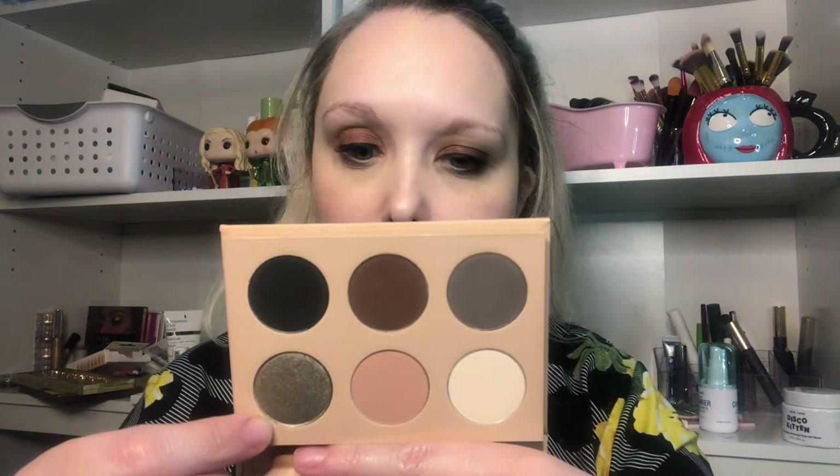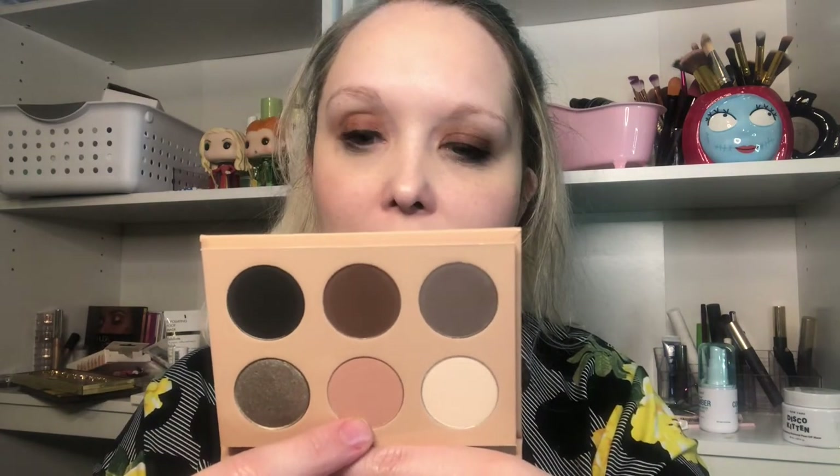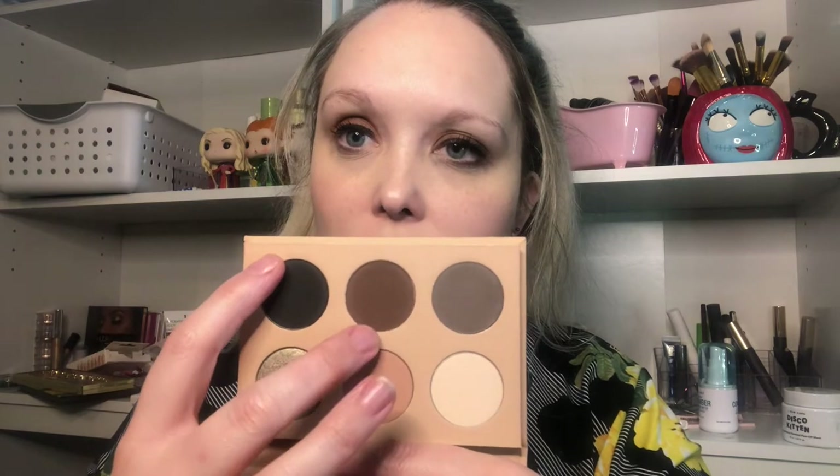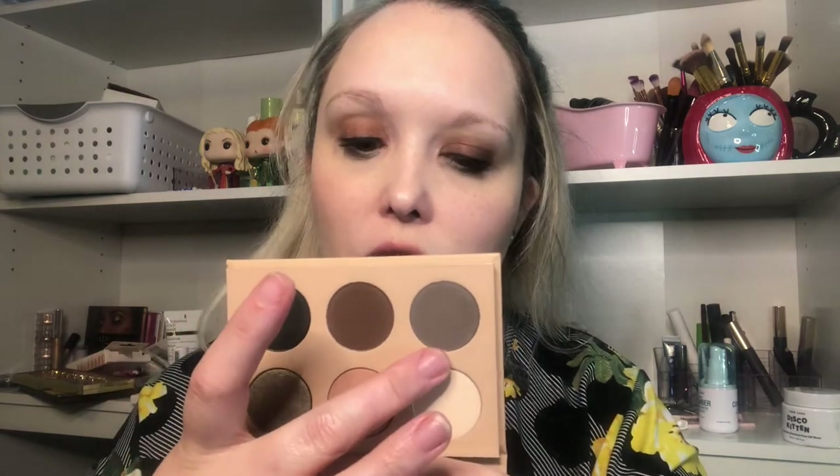Here's the palette — it's really pretty. We have a gold called Femme, a pinky called Risqué, a pinky color called Fatale, a shade called Antique, a black color called Exotic, and the silver is called Dark.